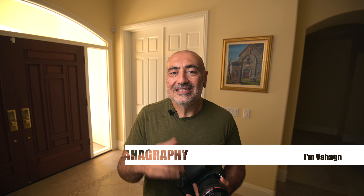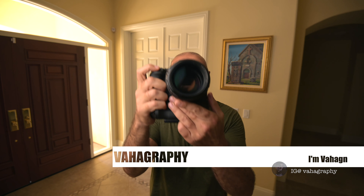Alright guys, thanks for watching. Hopefully you could learn from the mistakes I made when I was just starting out in wedding photography. Like and subscribe to my channel, Vahagraphy, for more videos just like this one. Leave a comment down below — let me know some of the mistakes you wish you hadn't made when you just started shooting weddings. Thanks for watching. Once again, this is Vahagraphy. I'm Vahagen, your rock and roll photographer. See you on the next video.